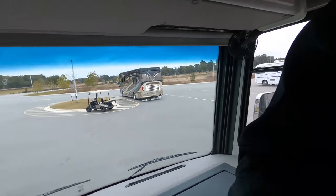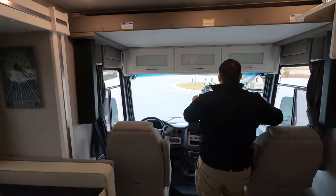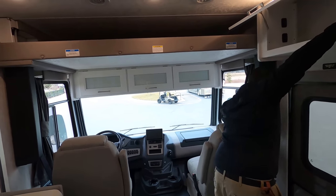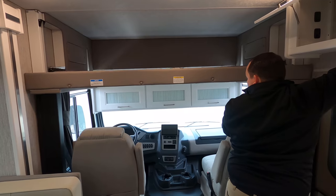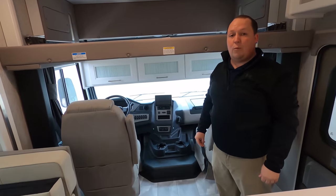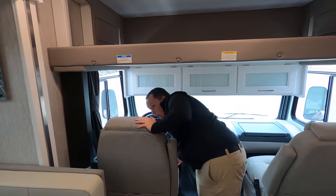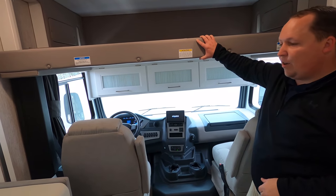Up here we do have a bunk over the cab. There's very nice storage underneath the bunk over the cab right there. The bunk does come down quite a bit lower and holds 300 pounds. The batteries are low, so we're going to let the engine run to charge up the batteries.